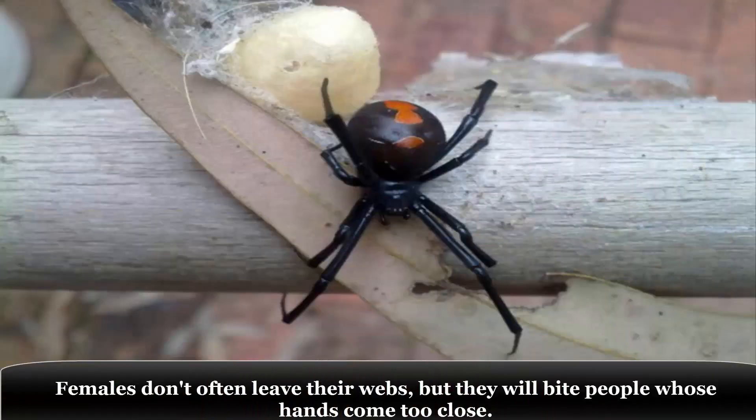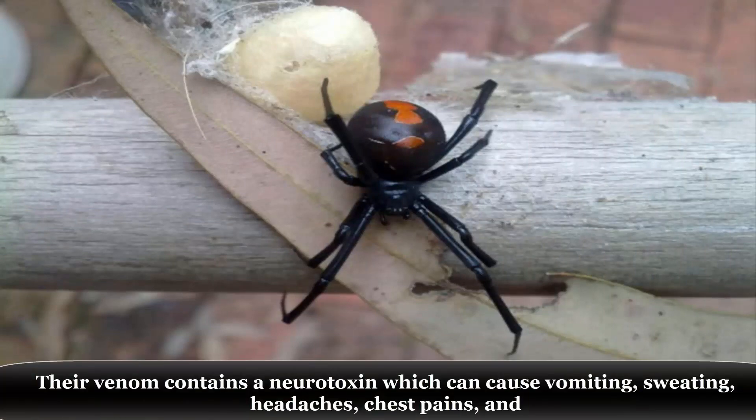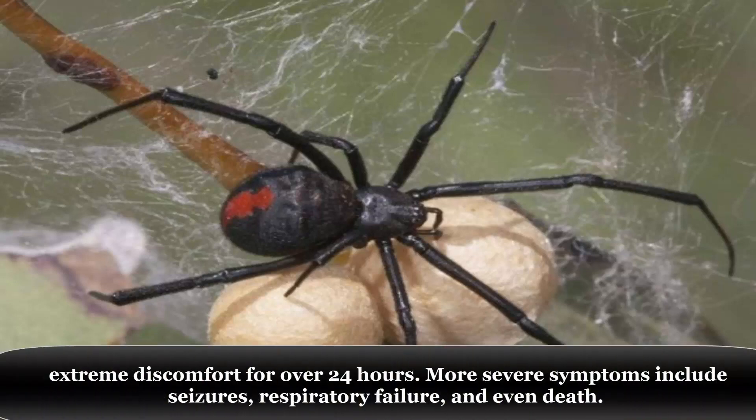Females don't often leave their webs, but they will bite people whose hands come too close. Their venom contains a neurotoxin which can cause vomiting, sweating, headaches, chest pains, and extreme discomfort for over 24 hours.